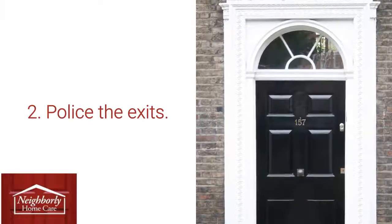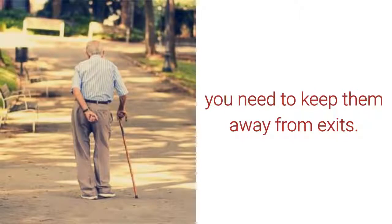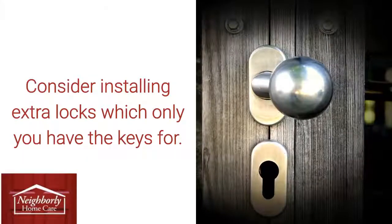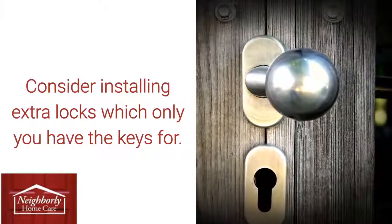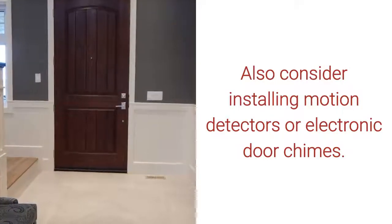2. Police the exits. If your loved one is prone to wandering, you need to keep them away from exits. Consider installing extra locks which only you have the keys for. Also consider installing motion detectors or electronic door chimes.